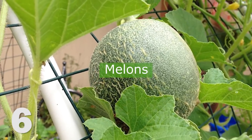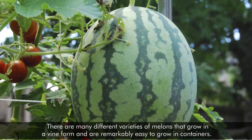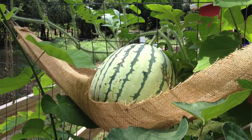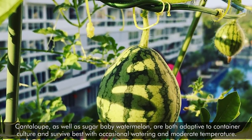6. Melons. There are many different varieties of melons that grow in a vine form and are remarkably easy to grow in containers. Cantaloupe, as well as sugar baby watermelon, are both adaptive to container culture and survive best with occasional watering and moderate temperature.